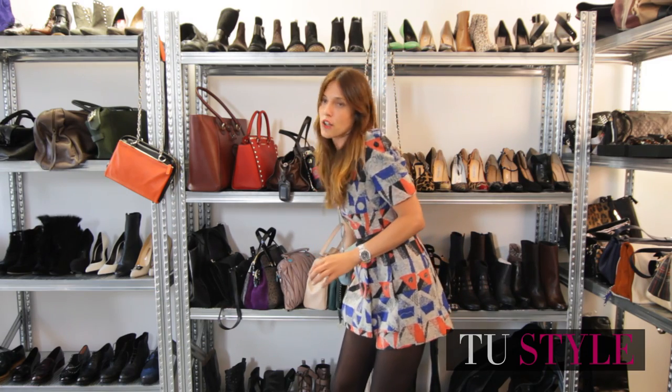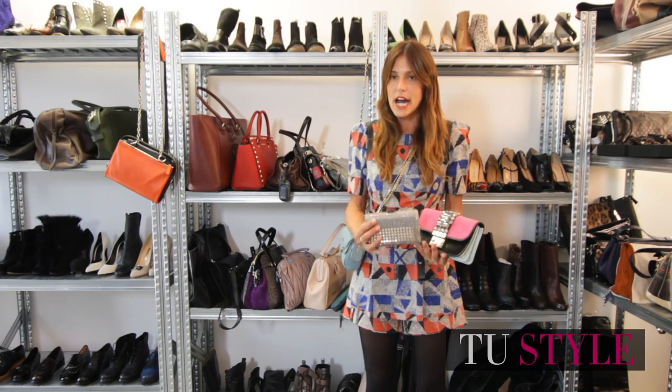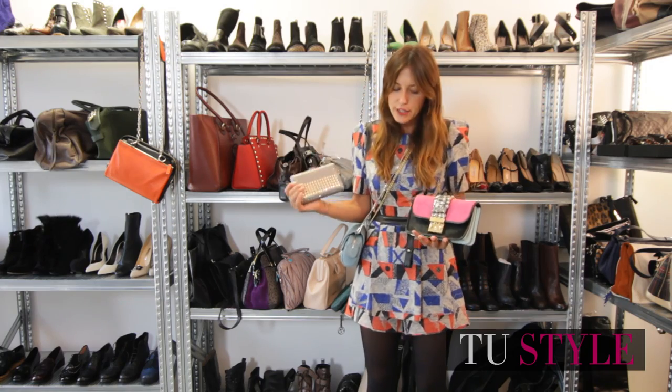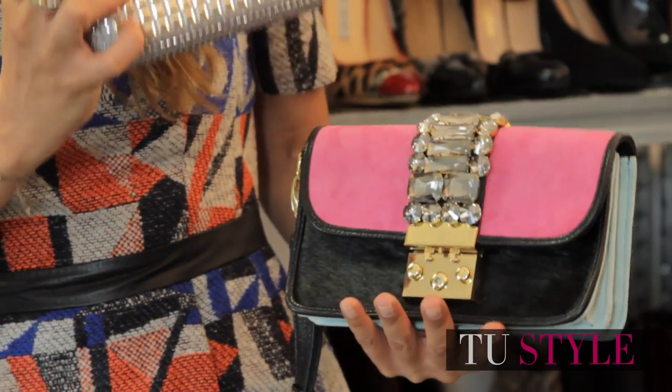And if you, like us at the editorial team, occasionally have events to attend, you can't go without a jewel clutch — a sparkling little gem, a true jewel. Or the envelope bag, always embellished with stones and crystals.